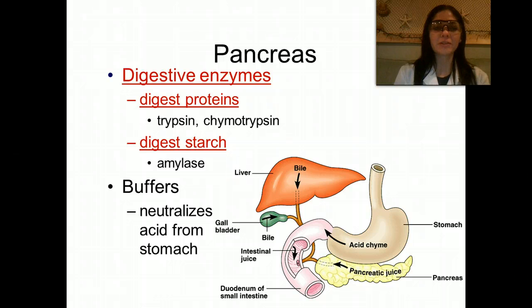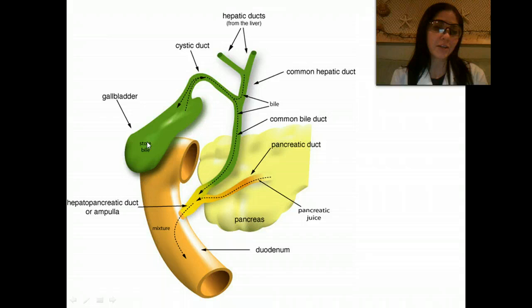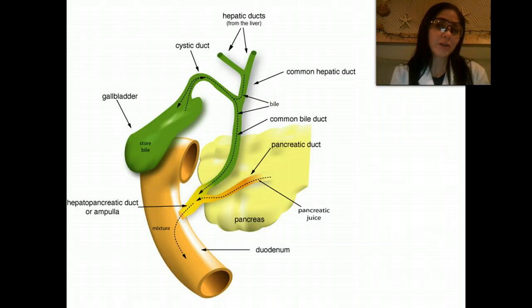The pancreas also has buffers that neutralize the acid from the stomach. If you look at this diagram, you can see two of the accessory organs we just discussed. This is the gallbladder, which stores bile — and by the way, you can actually live without your gallbladder. A lot of people have to get it taken out because they have gallstones, and they'll store their bile in their common bile duct instead. The other accessory organ shown is the pancreas, which aids in breaking down all those biomolecules.